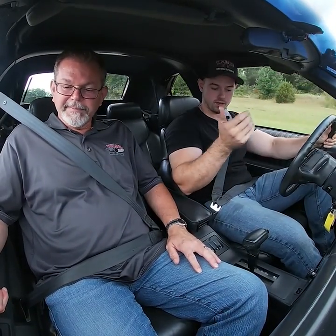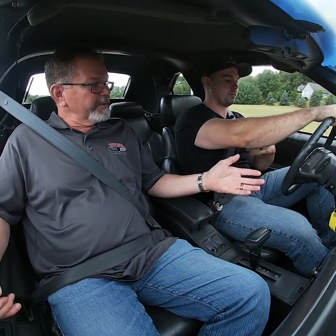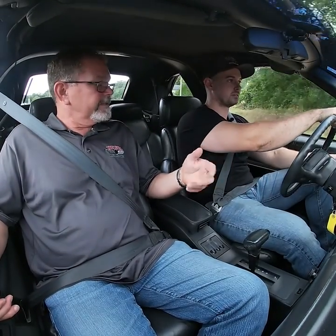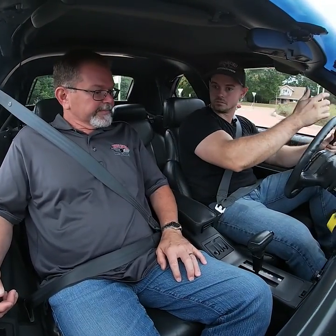This car came out with new features and it's loaded for the early 90's. Power windows, automatic power windows — all four windows. Power steering, power front disc brakes, steering wheel controls, and all the steering wheel controls work just like they should. Automatic climate control, AM/FM CD. Air conditioning is ice cold. All your gauges work. Everything on this car works — power mirrors, the convertible top goes up and down.